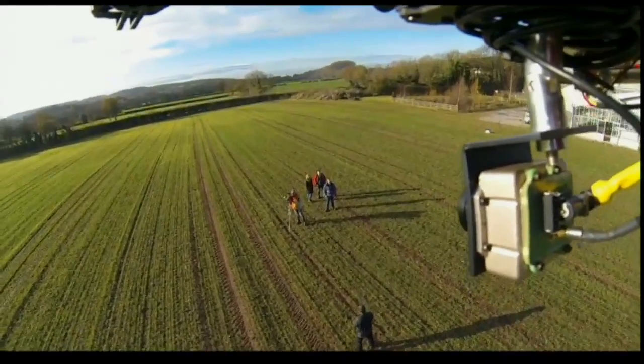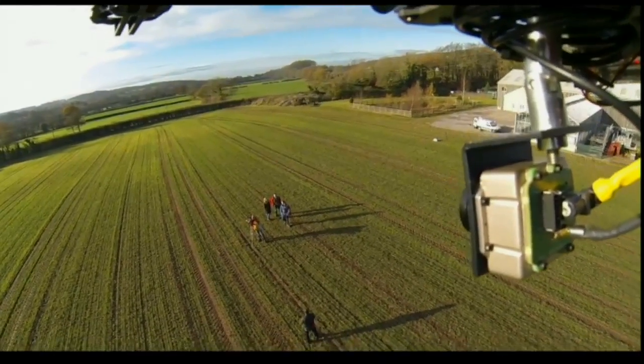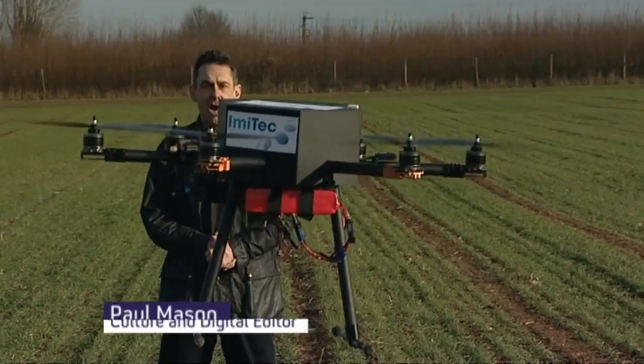This British technology is currently moving from prototype to commercial use, and it could soon be working for real inside Fukushima.